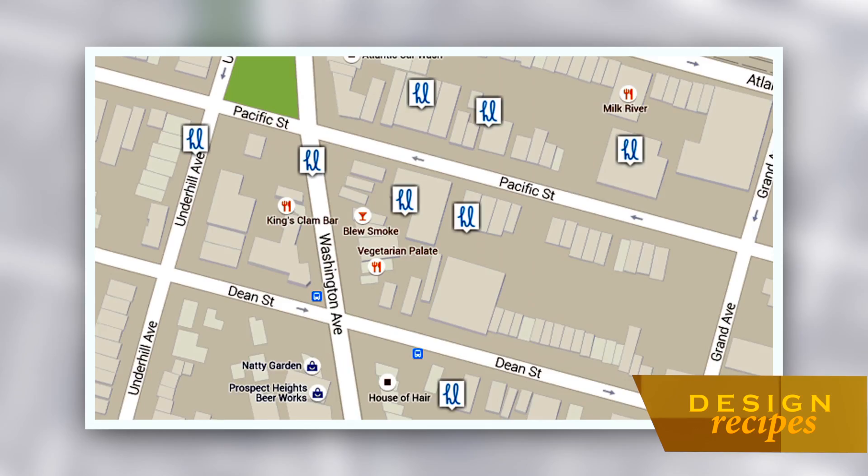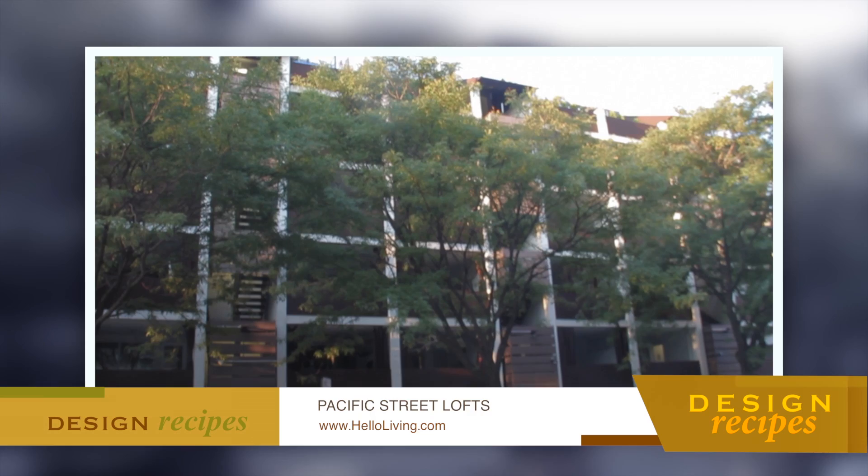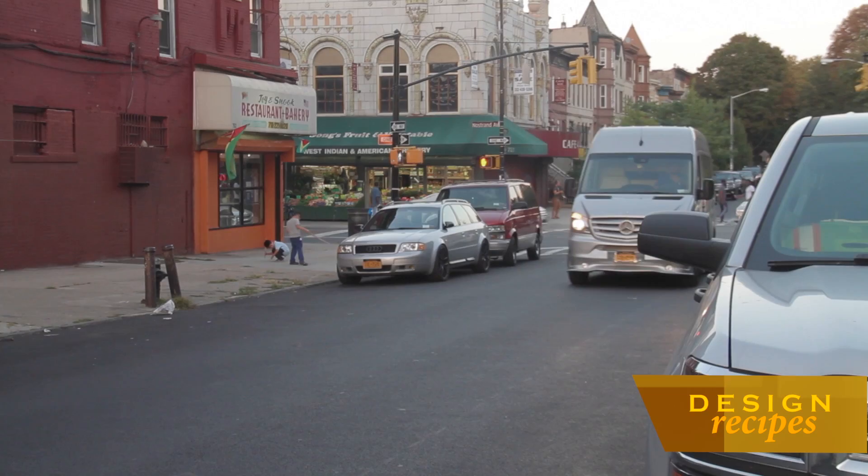The Hello Living development portfolio is impressive — ten completed projects to date, featuring some of the most innovative design in residential real estate. These days, Eli spends much of a typical day on the road, working from the Hello Living mobile office, a fully customized Mercedes-Benz cargo van.